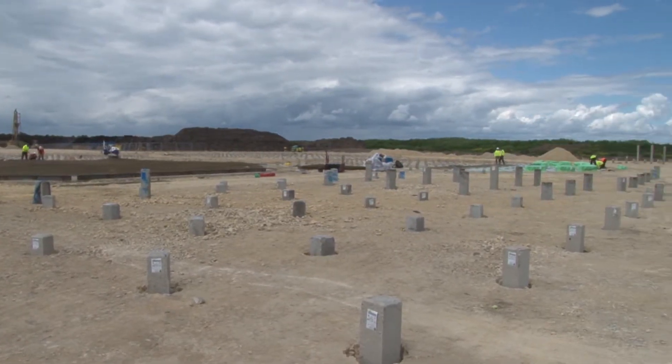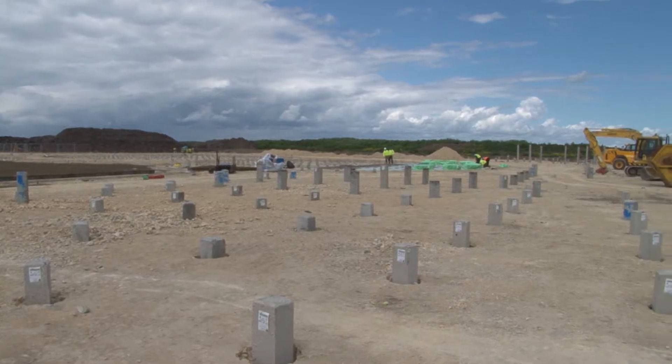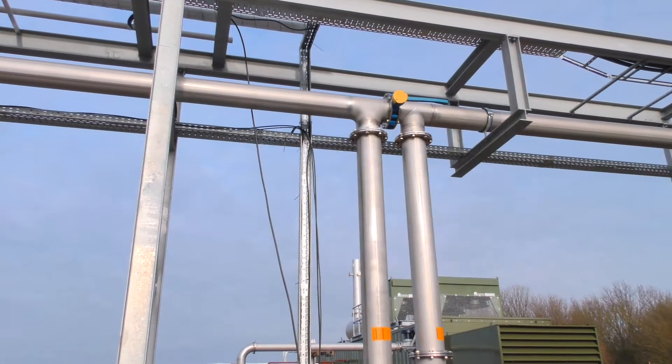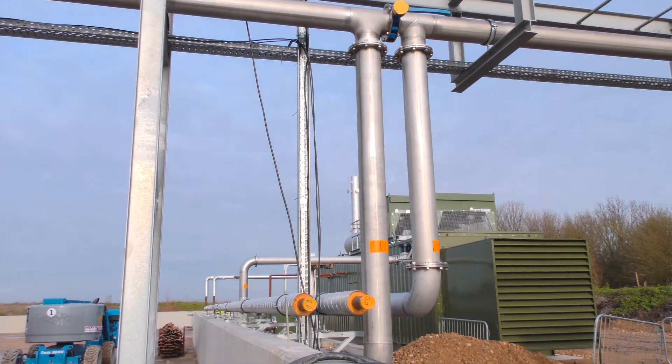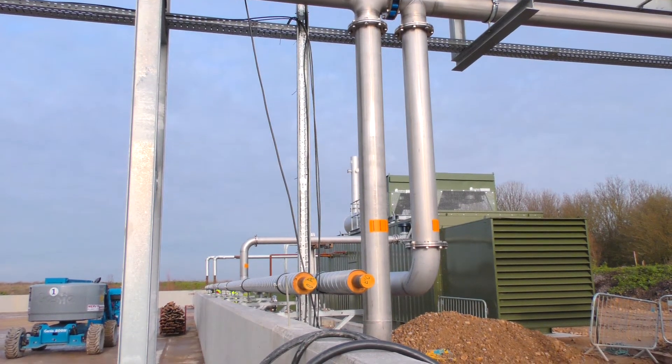The project started in March 2015 and the gas-to-grid connection was achieved in December 2015. The 2.4 megawatt plant was successfully completed in March 2016.